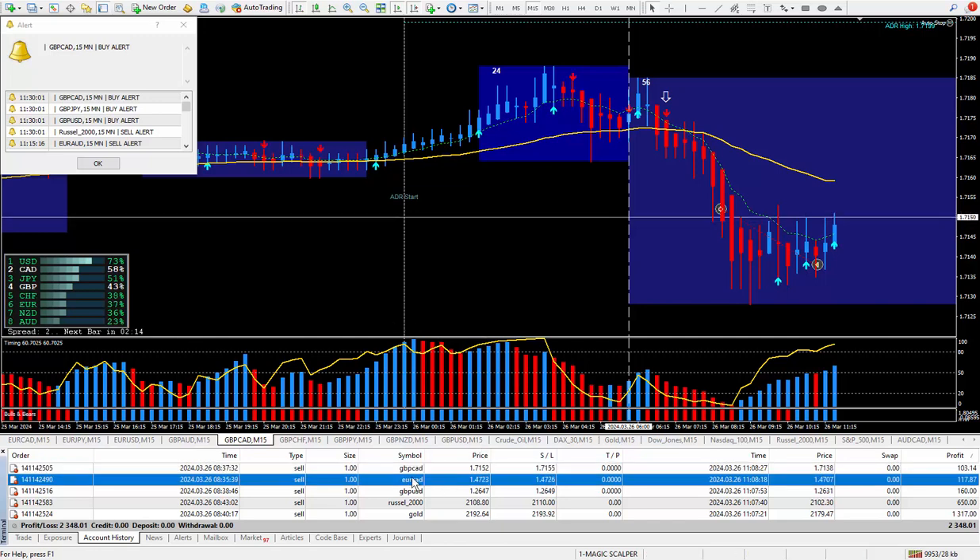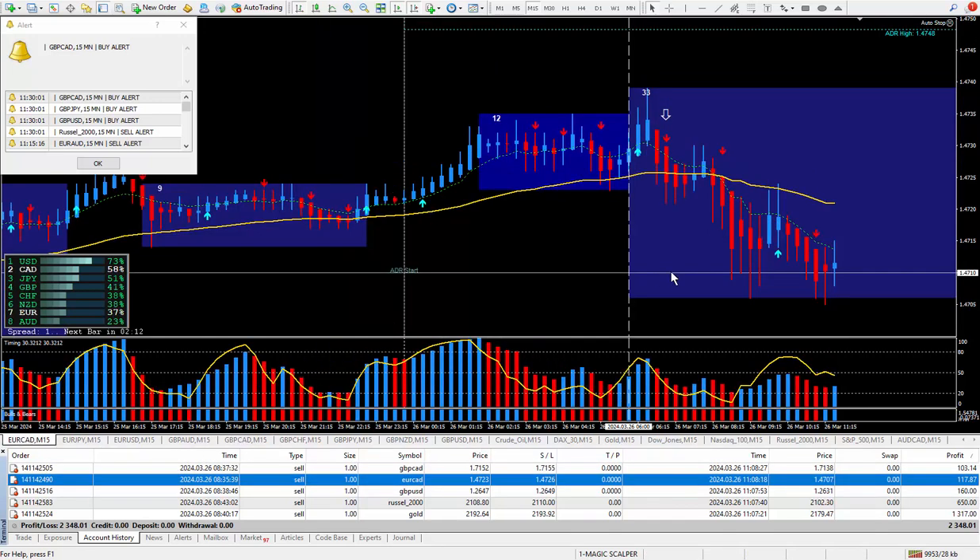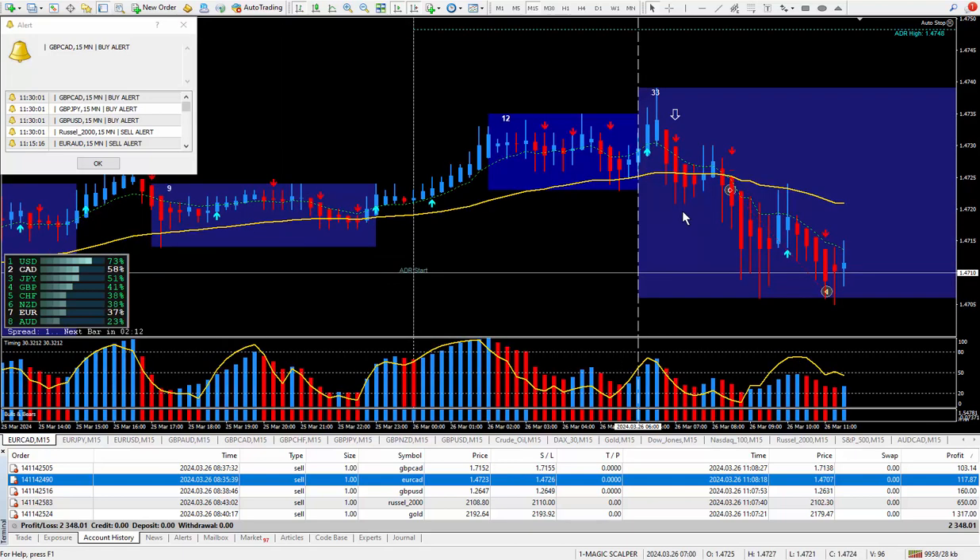Moving on to the next trade, which is the Euro/CAD — another one I wanted to be selling from the daily trade plan. Let's drag and drop this up to see where I got in. When I got this second arrow right here, I took the trade. I closed it out just being happy with 16 pips, paying out $117.